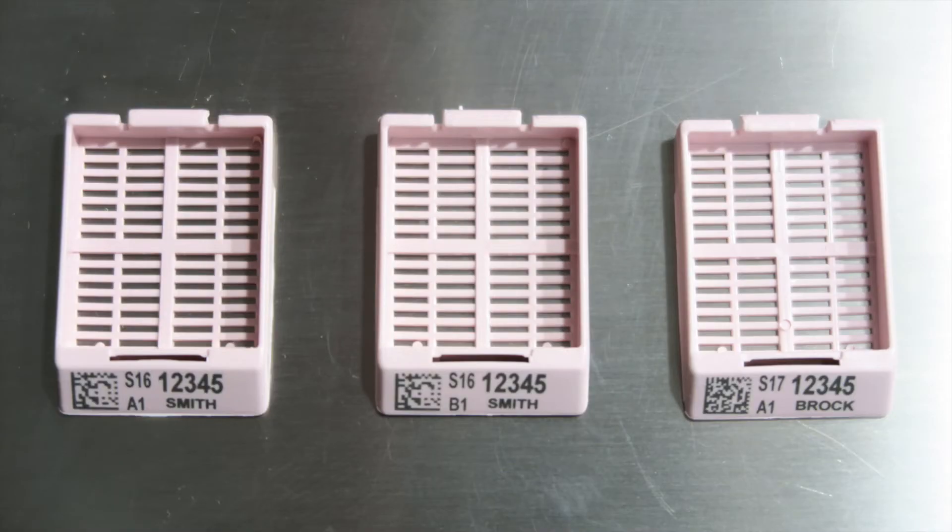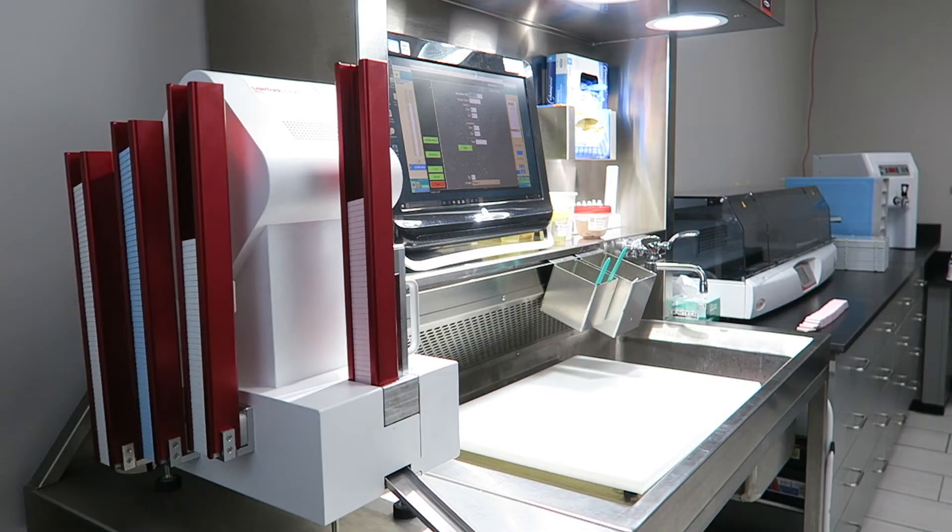The cassette is the only consumable. No inks, ribbons, print heads, or ancillary consumables are necessary. Cassettes are permanently marked and positively identified for their life.